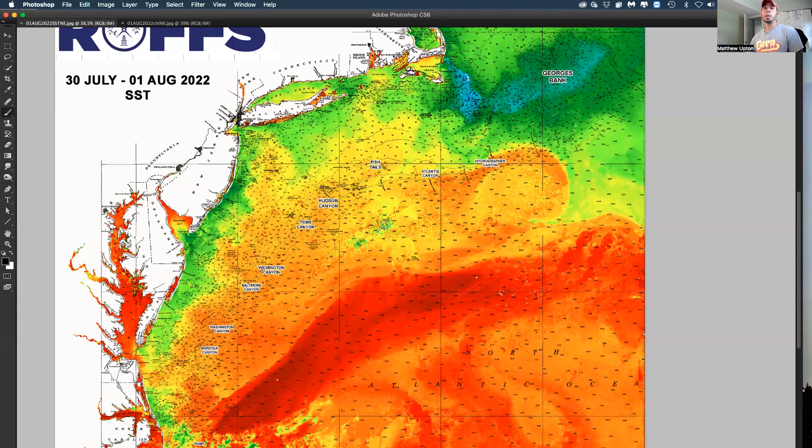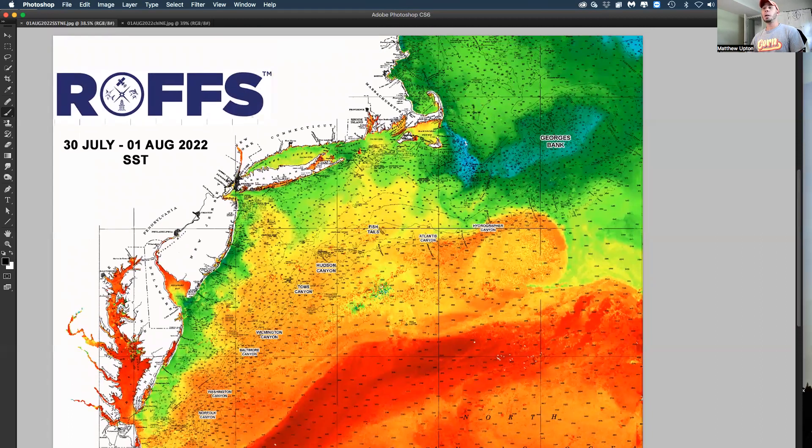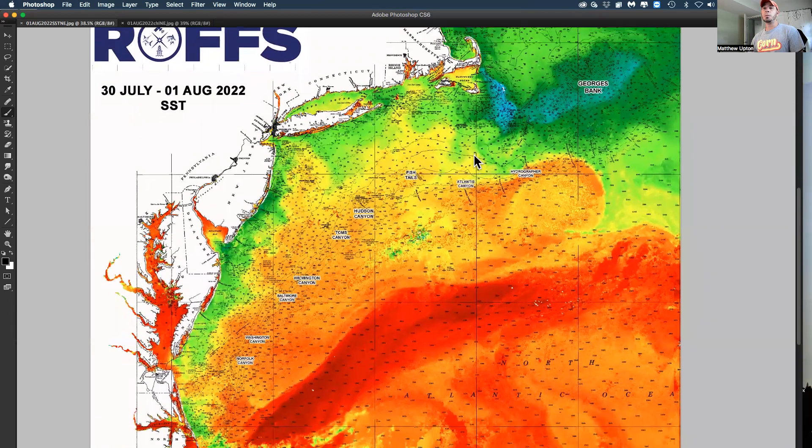This water is moving west and we might have some promising conditions from Hudson to Tom's to Linden Cole in the next couple of weeks. There's actually some really decent water inshore off of Montauk, Block Island, and Nantucket, with water up to 70–72 degrees offshore and some blue-green water. These are decent conditions not just for bluefin, but sometimes yellowfin migrate up in here, and you can even catch dolphin fish in the Gulf of Maine area this time of year.